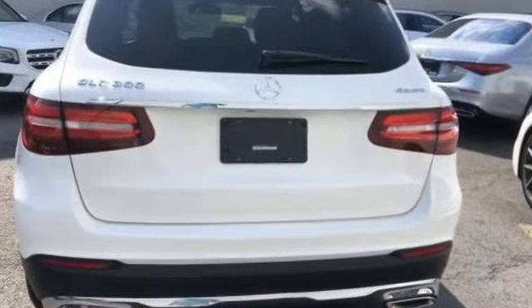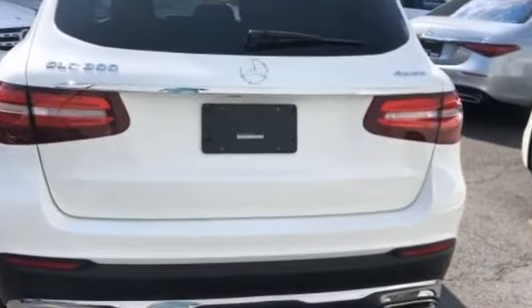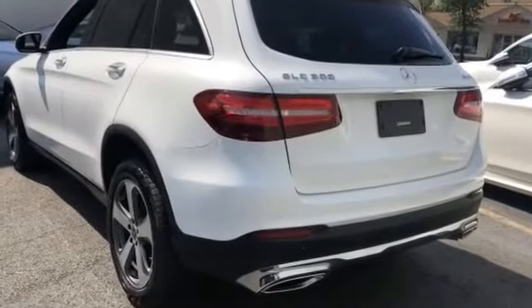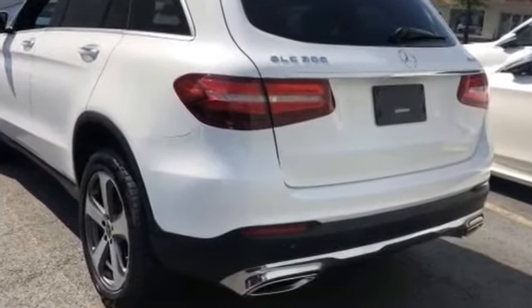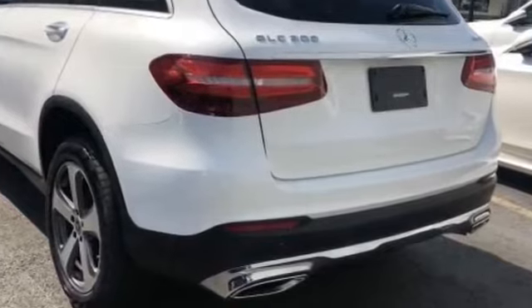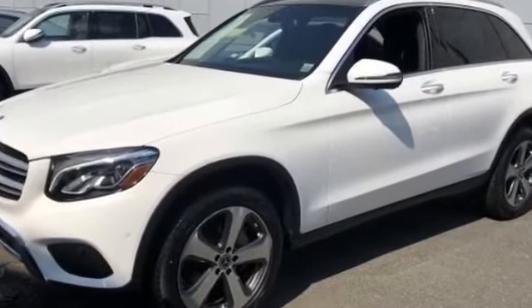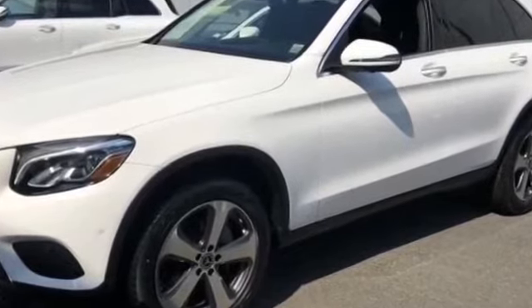Side view mirrors with turn signals, turbocharged engine, multi-zone air conditioning, heated side view mirrors, backup camera, passenger seat adjustable lumbar support, memory seat, tinted windows, power driver's seat, power passenger seat.